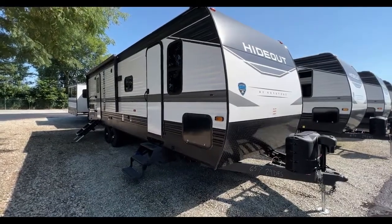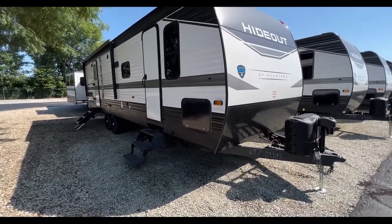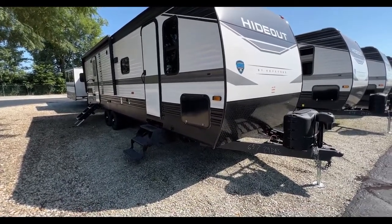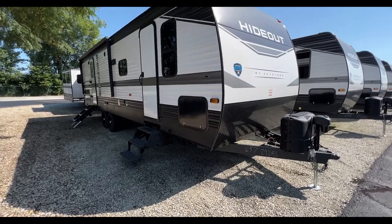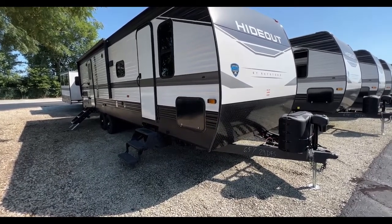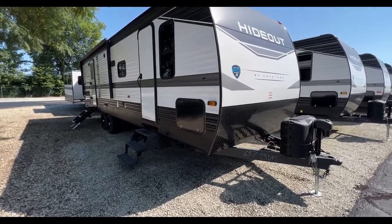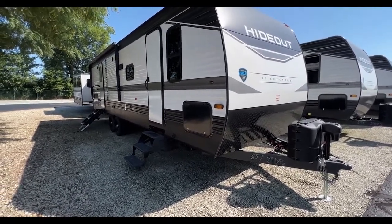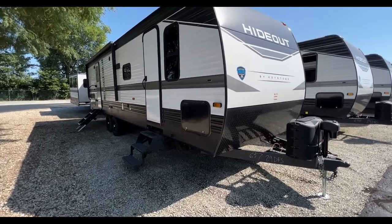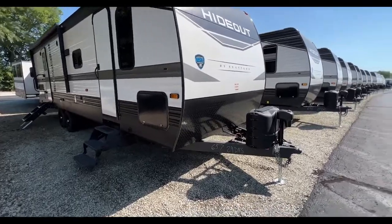Hey, what's going on everyone? I'm standing out here with this 2022 Hideout 29 DFS — it's actually a unit featured in our sale going on right now. We have lots of units on it: fifth wheels, travel trailers, toy haulers, used units, and we even have a parts and service special as well. It is going on now until August 27th, so you guys should come out here and check out all the really awesome deals that we have going on.